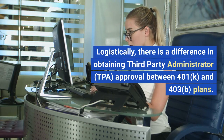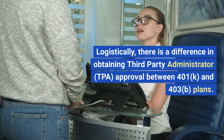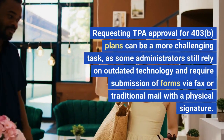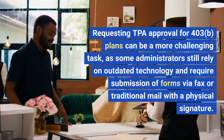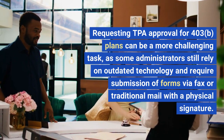Logistically, there is a difference in obtaining third-party administrator (TPA) approval between 401K and 403B plans. Requesting TPA approval for 403B plans can be a more challenging task, as some administrators still rely on outdated technology and require submission of forms via fax or traditional mail with a physical signature.